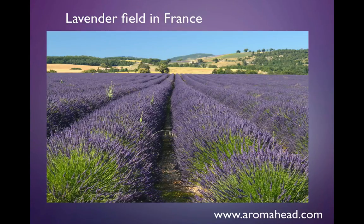Hello, this is Andrea Boucher from Aromahead Institute, and I want to share with you some pictures in a slideshow of lavender essential oil distillation in France.